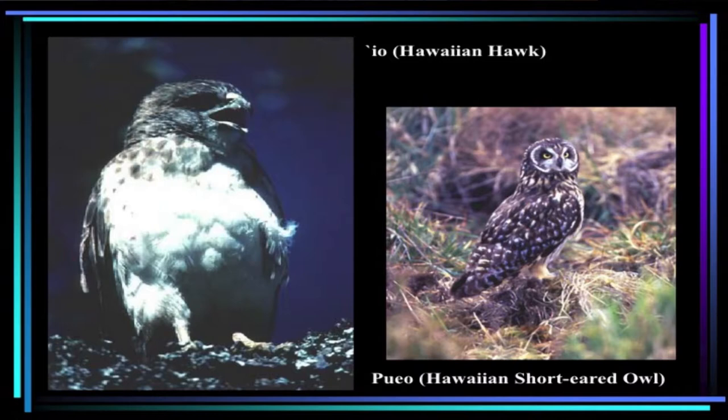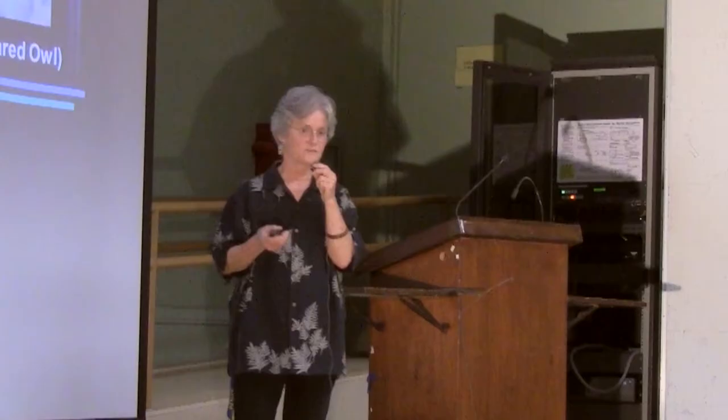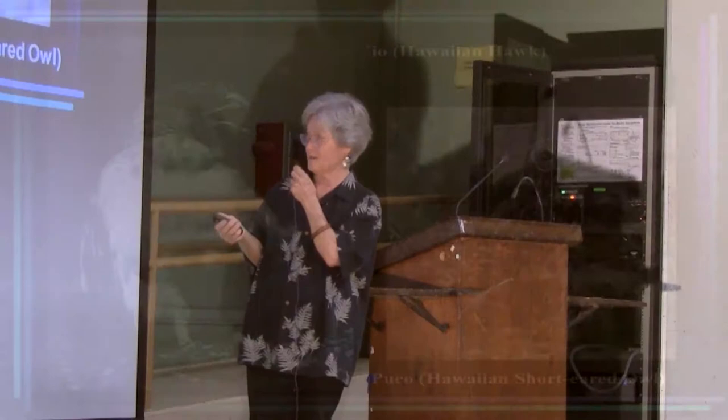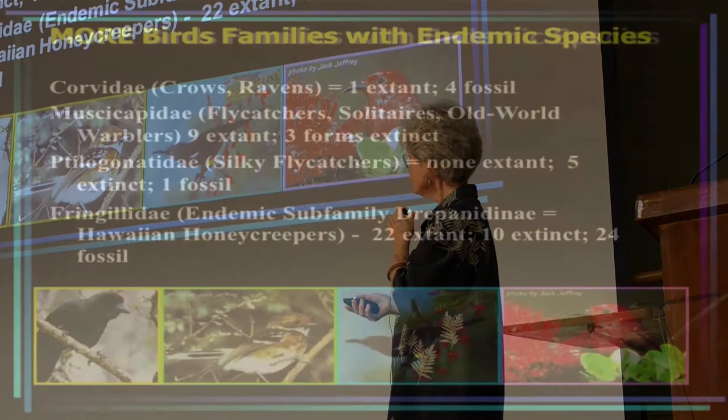Here's the Hawaiian hawk — they come in a number of different color phases, this is a light color phase. I have a house in Volcano on the Big Island and there's a pair that hangs around because my neighbor has a lot of chickens. The pueo is not as common as it used to be. This bird nests on the ground, so it's highly susceptible to predation by mongooses, cats, and dogs.